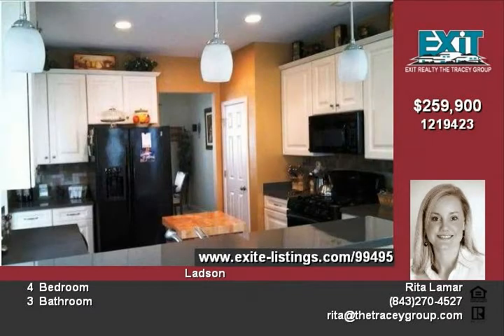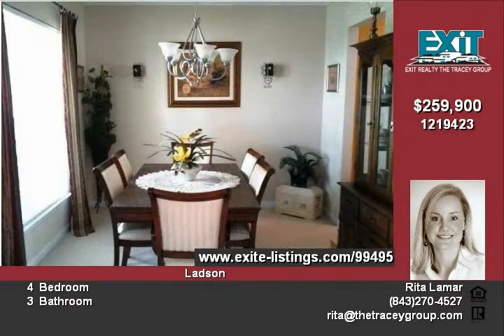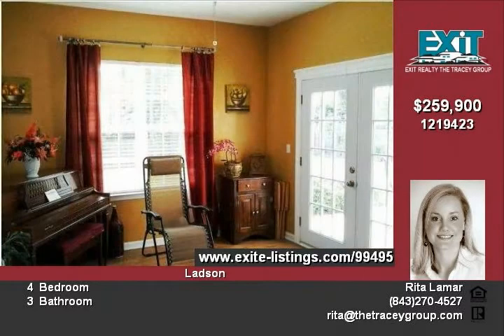This modern residence has an undeniable WOW factor with its visually dramatic living space and its balance of elegance, style, and comfort. The large open floor plan makes this home feel nurturing, while also being luxurious.